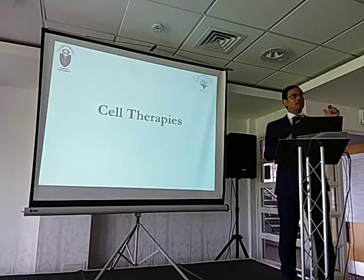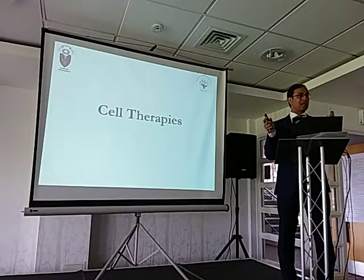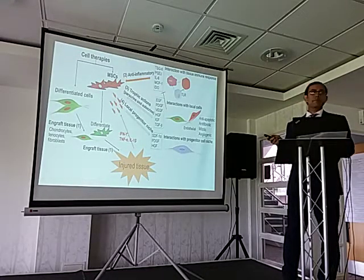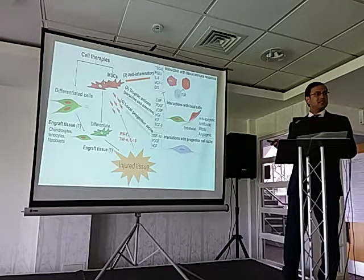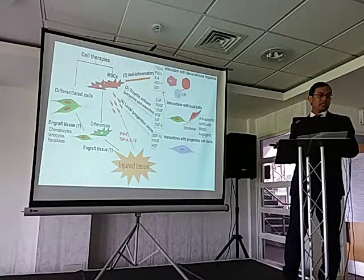Now we're going to talk about cell therapies. The cell therapies are the stem cells — the mesenchymal stromal cells or stem cells. If they are differentiated cells, you can use those directly — for example, chondrocytes, tenocytes, or fibroblasts — and put them into the injured tissue as an engraft, where they supposedly help to recover that injured part of the body.